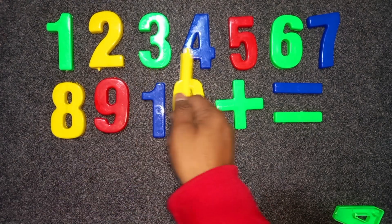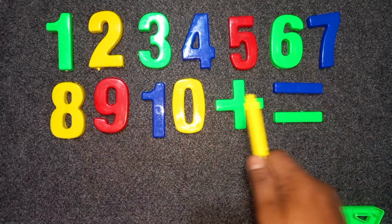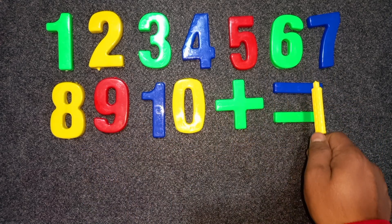One, two, three, four, five, six, seven, eight, nine, ten. Plus. Minus.